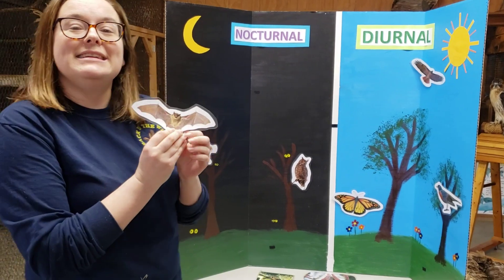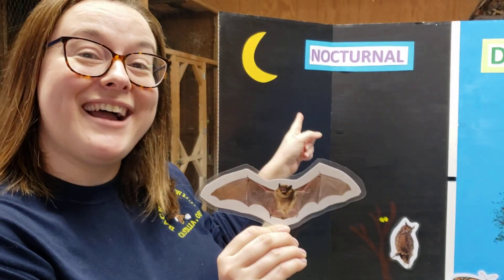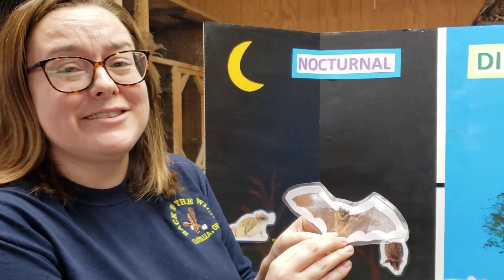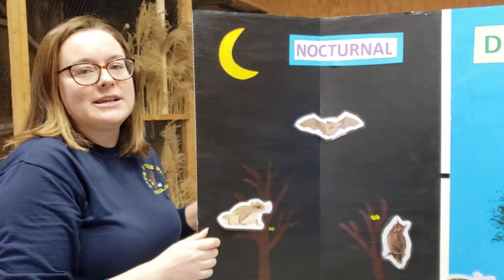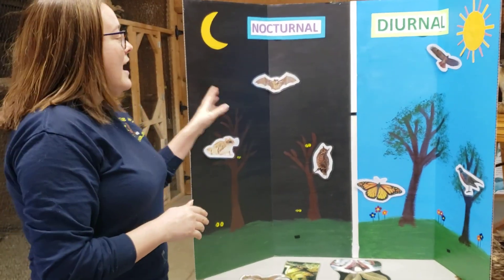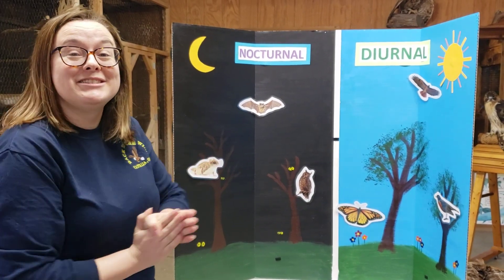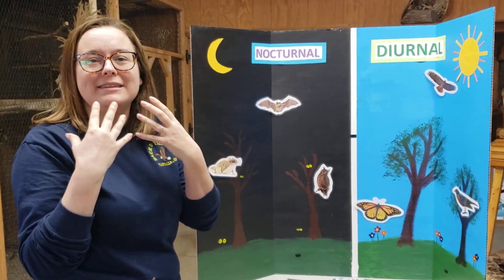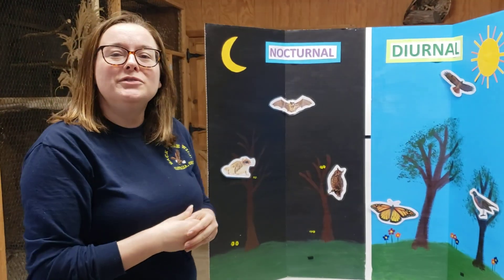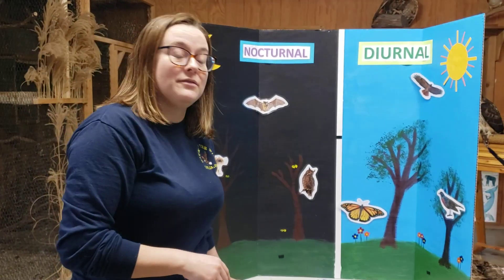The next animal I have is a bat. Do bats come out during the day or at night? They come out at night because they are nocturnal. While bats are not blind — you'll hear people say 'blind as a bat' but that's not true — they don't have the best vision, but they're not blind. Bats use echolocation to find their food, which is really amazing. They put out all these little clicks and sounds, and when they bounce back to the bat, they can tell if there's food nearby or objects nearby that they need to avoid.